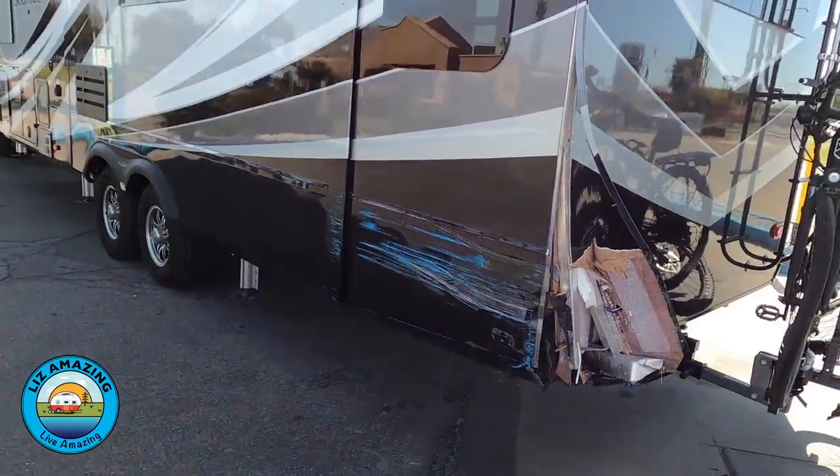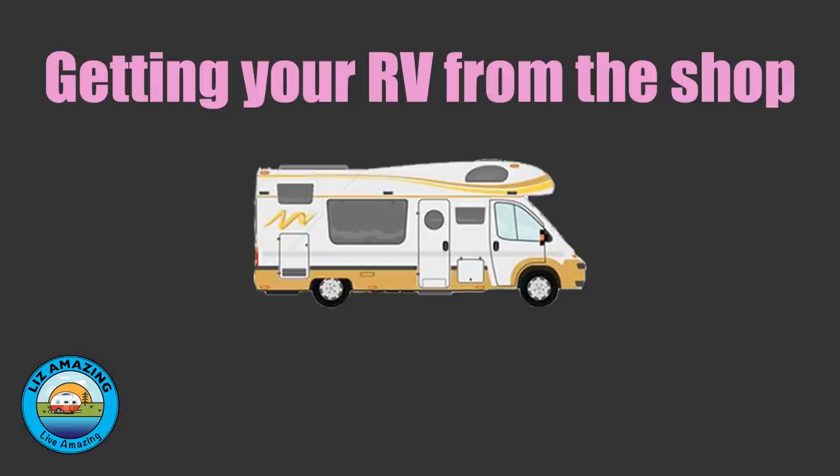As longtime viewers will know, we were out of our camper for a while because of an accident. A quick recap: we had an accident a couple of months ago. We drove 1,200 miles to this dealer, which is Blue Dog RV in Post Falls, Idaho. We'll definitely have some tips for you about when you pick your camper up from the shop, because if you own a camper, chances are good it will go in the shop at some point.